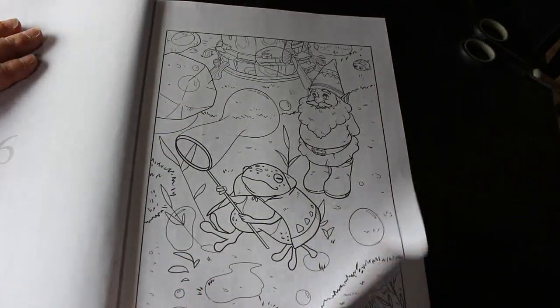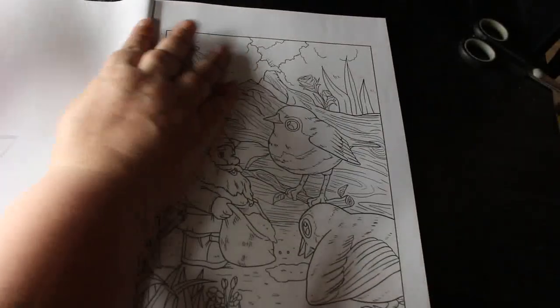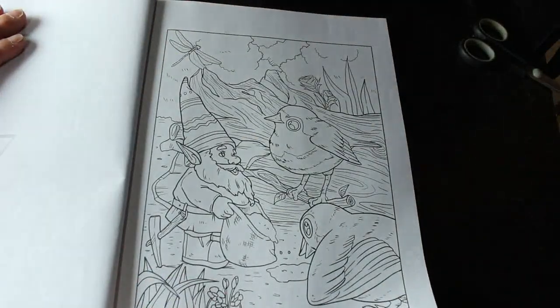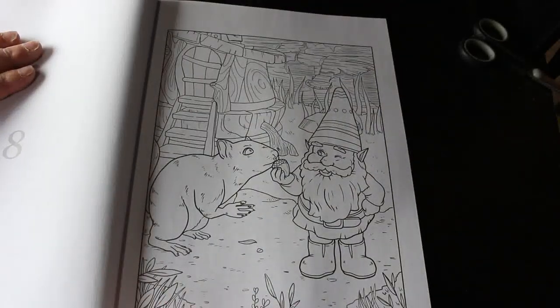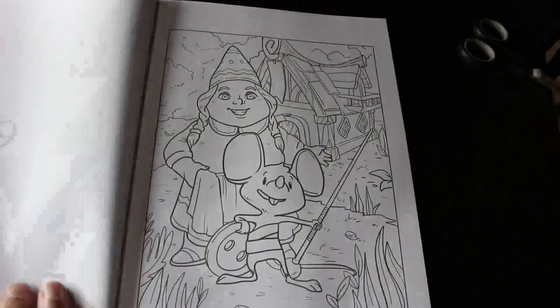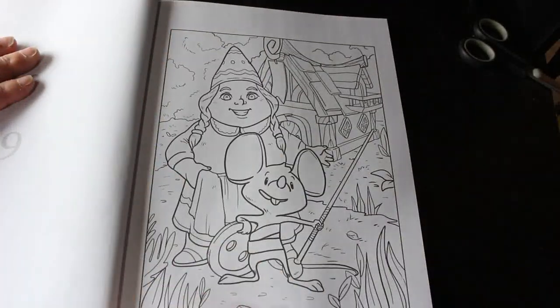I'm not going to complain about it because I don't pay for it — my partner pays for it. It was a Christmas birthday present and I'm happy to have them. If I don't want to color in this one, I could see Jennifer wanting to color in it, so I could always give it to her.